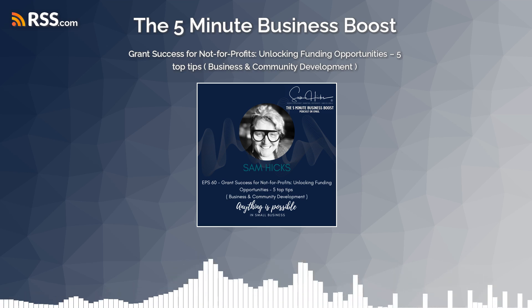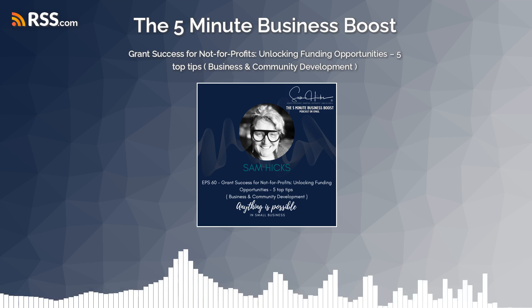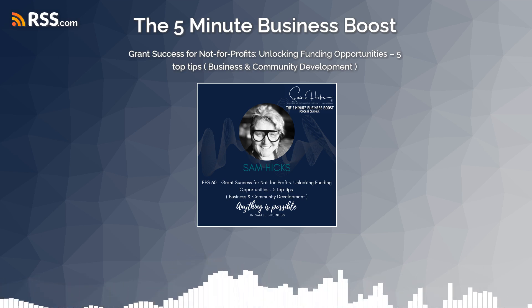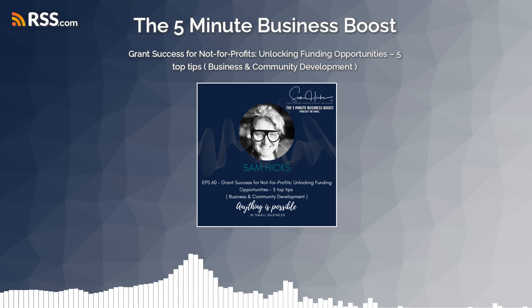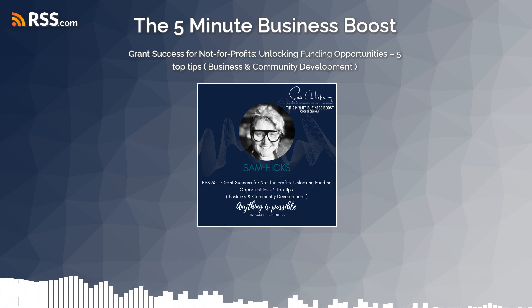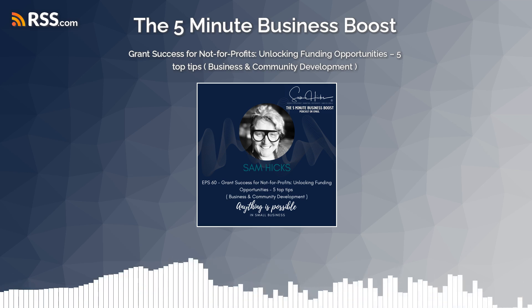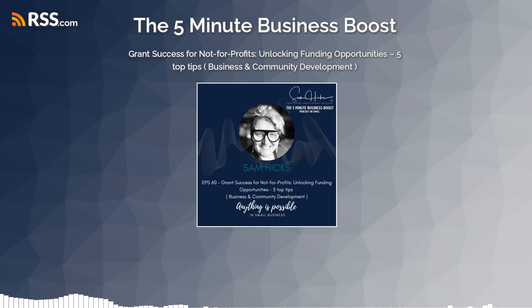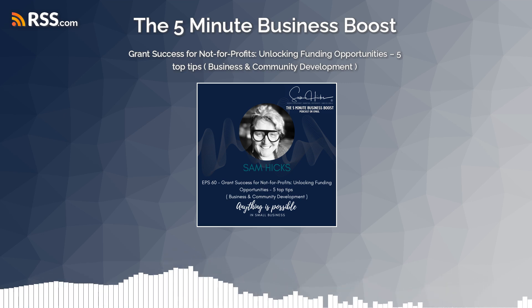Today, after 32-plus grants submitted with a success rate of about 99.9%, another 10 co-written, and 30 draft submissions given to me to read and critique, that all adds up to the realm of about 5 to 10 million dollars — I think it's actually more than that. Grants and community development are a real happy place for me.